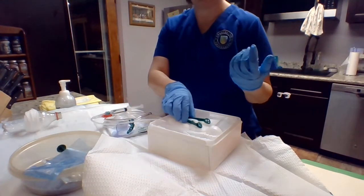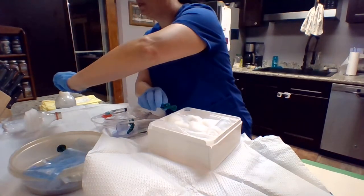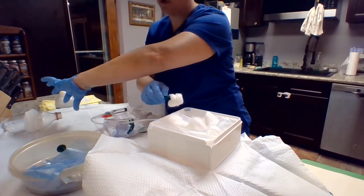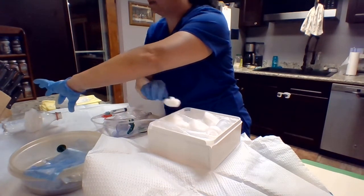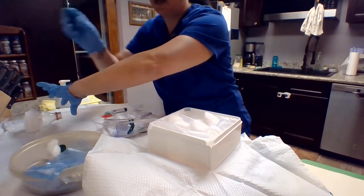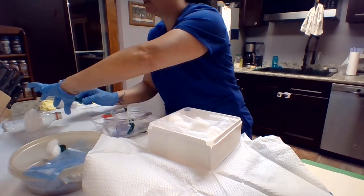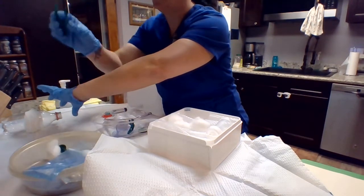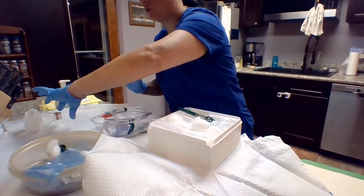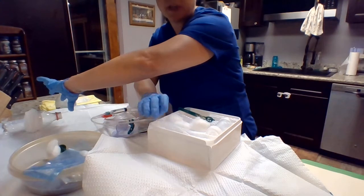Now, what I'm going to do is with my non-dominant hand, I'm going to expose the labia. I'm going to take a cotton ball that is in the iodine and go from the clitoris to the anus, wipe down one time and discard. Wipe down from the clitoris to the anus and discard. I will do that until it's clean. I'm going to continue to hold everything open — this will not close until I am done exposing the urinary meatus.